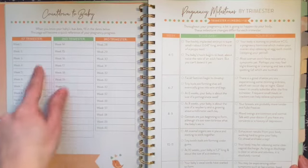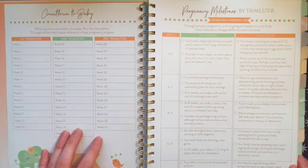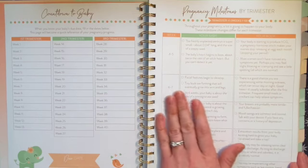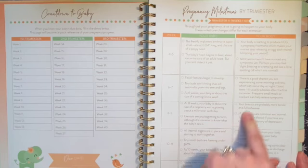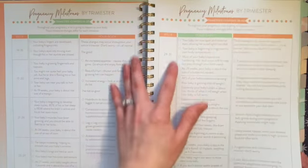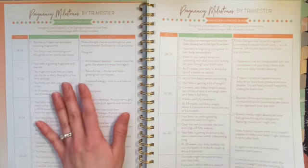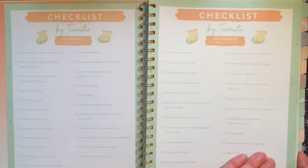They have a countdown to baby's arrival so you can count down the weeks once you find out your due date. Then there's a section I really love: trimester milestones, which talks about your baby's size, what organs are developing, and what is happening in your body during different weeks. They have three pages — one per trimester — covering everything that's going on. That was something I noticed when I was flipping through this in the store that I really loved.